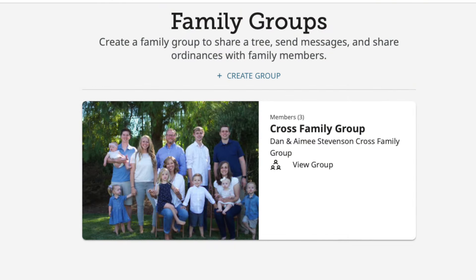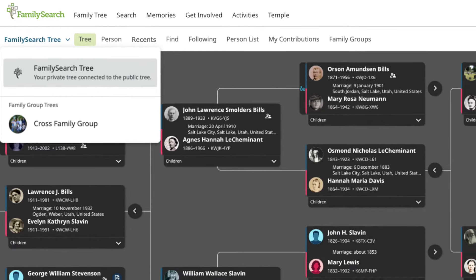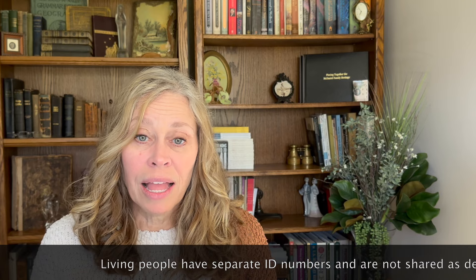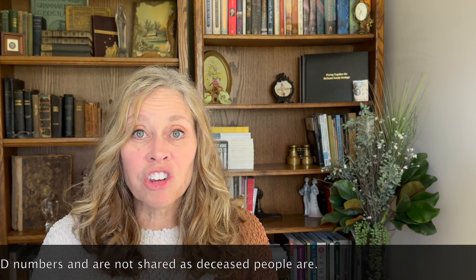Family groups is a new thing from FamilySearch — a lot of the big players are doing this. It allows you to work as a group. On FamilySearch, you collect a group, and what I really like is that when you build a tree on FamilySearch, the living people are private to your tree only and other people can't see them. With your family group, you can all share a tree and see the living people in your family tree, whatever tree you've shared in the group.